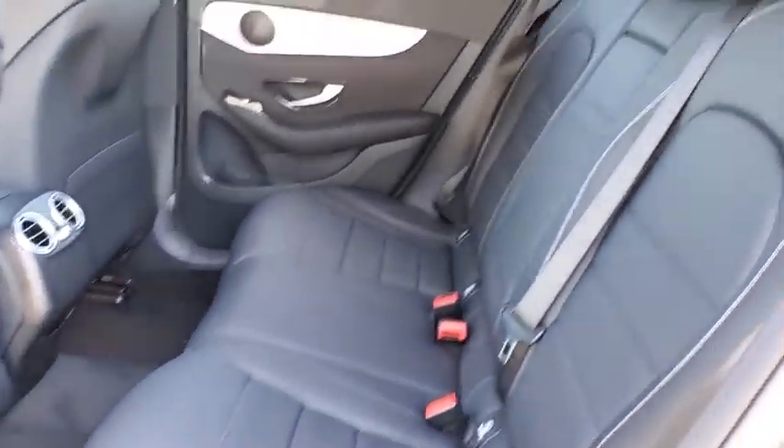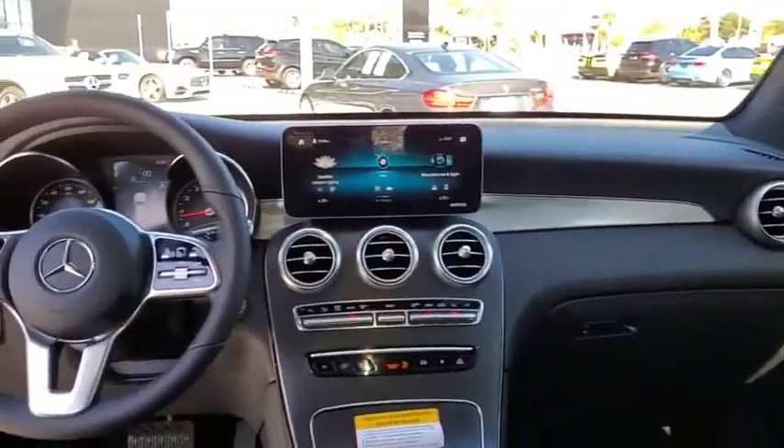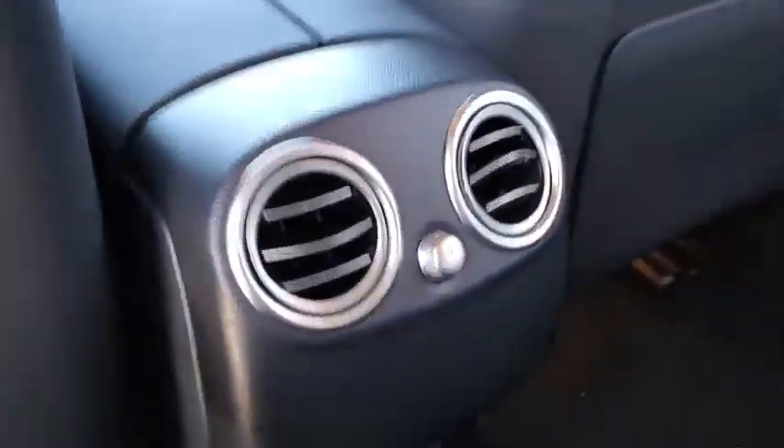Bluetooth, leather-wrapped steering wheel, power steering, adjustable steering wheel, four-wheel disc brakes, cruise control, auto-dimming rear-view mirror, floor mats, aluminum wheels.